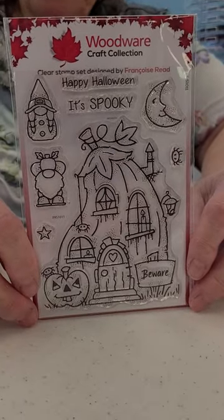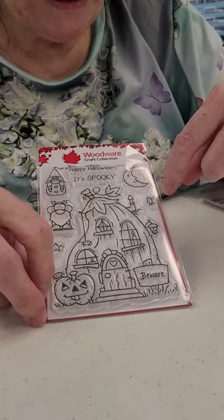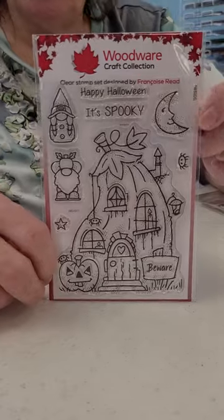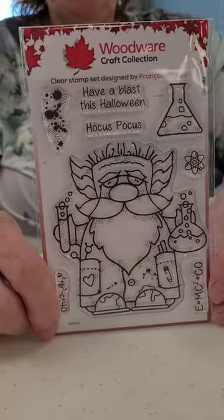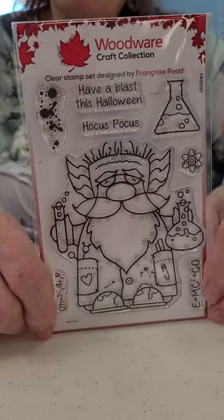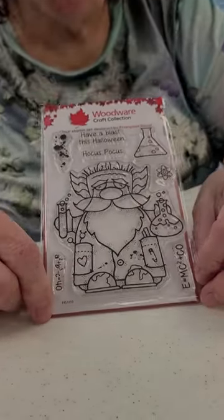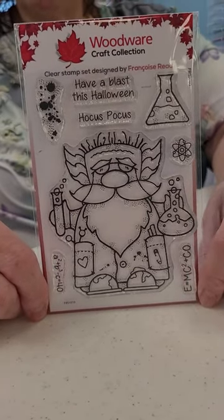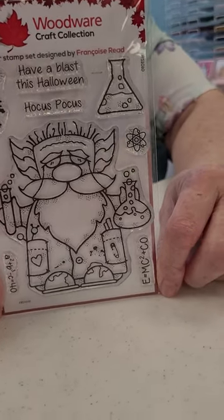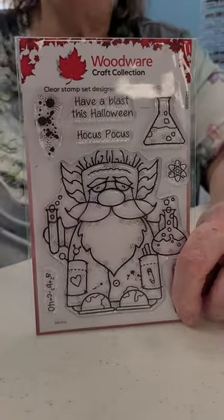This is the Pumpkin House — I think that's so cute. Look at those gnomes. It's got a little spider, it's got the moon — it's just got so much. And then there's even more: look at this Professor Gnomi. I didn't think they could come out with anything else. I love his little safety pin on his pocket — isn't that cute? It's like E equals MC squared. I don't know what they make — it'd be kind of scary.